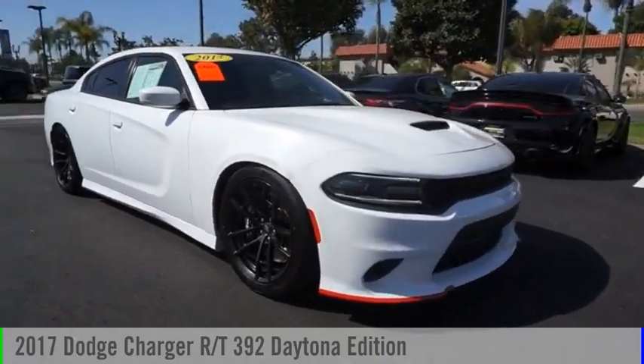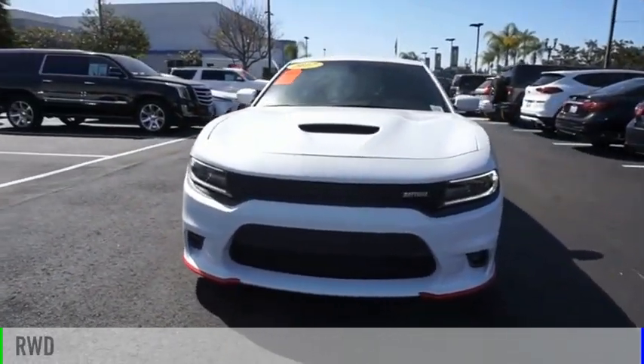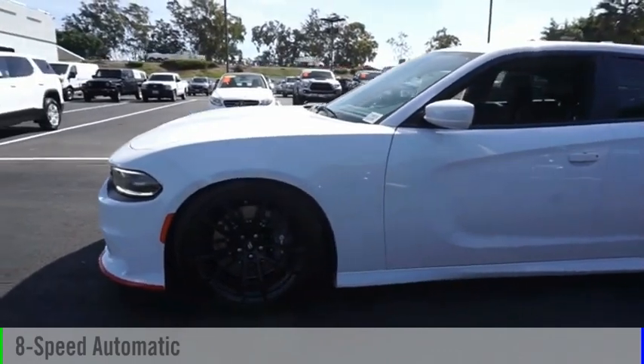You are going to love the 2017 Charger. This vehicle is powered by a rear-wheel drive, 8-cylinder, 6.4-liter engine, and comes with an 8-speed automatic transmission.